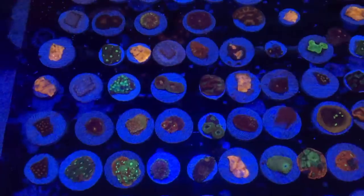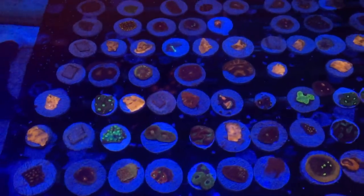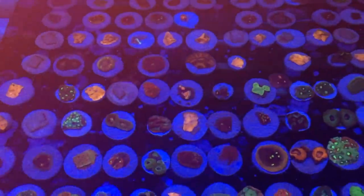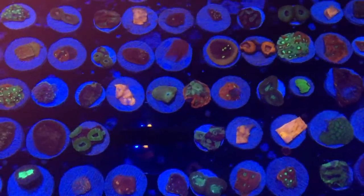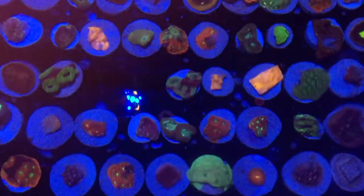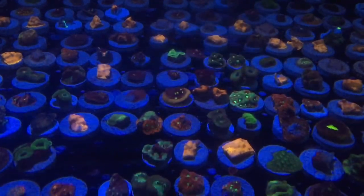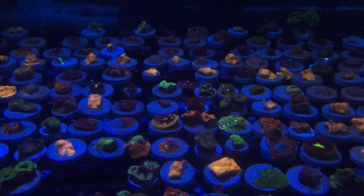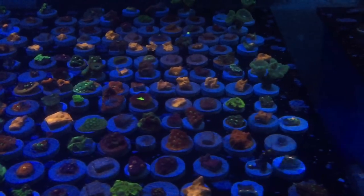As you can see, they got a nice selection of some frags. I'm really surprised I didn't walk away with anything from here. Lots of LPS, which I really didn't want to mess with too much. But they do have a nice selection if that's what you're into. I typically look for zoas.